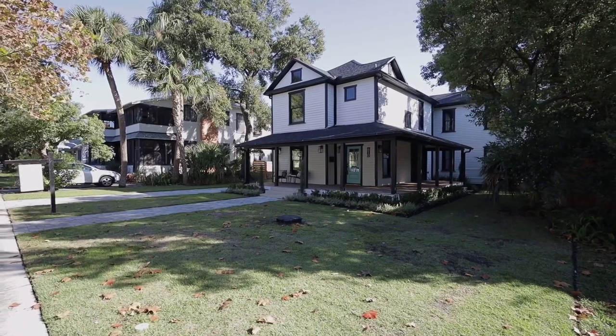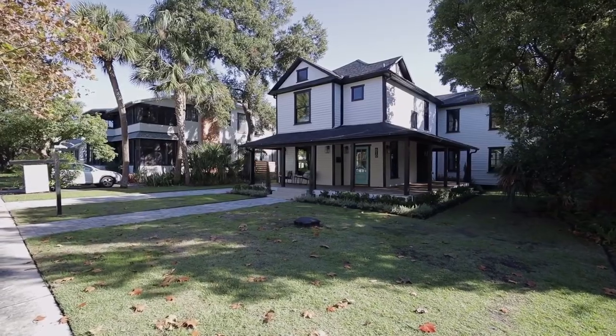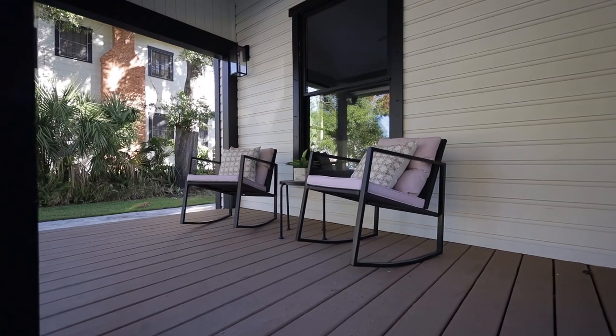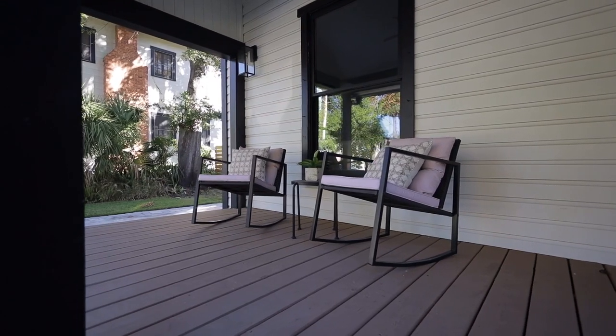We are so excited to show you this gorgeous home located in Hyde Park. A special thank you to Heather Cameron with Compass and the owners for letting us showcase this beautiful home. This home is currently on the market just shy of 2.4 million dollars, and what really makes it stand out is how it's built — the front porch and everything about it is very quintessential Hyde Park. So let's go inside and check it out.